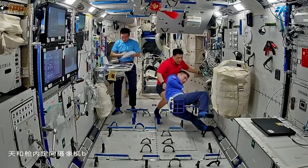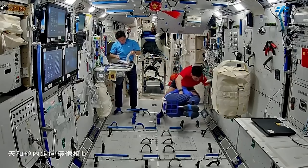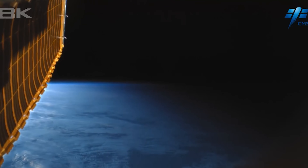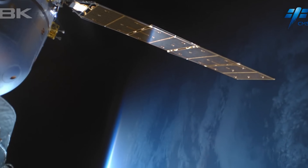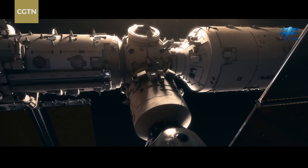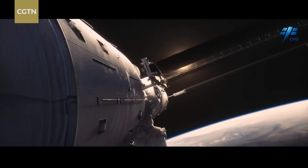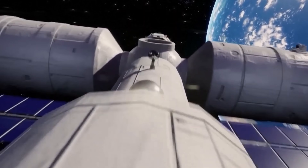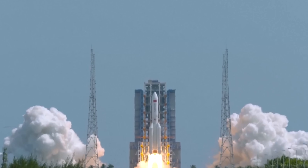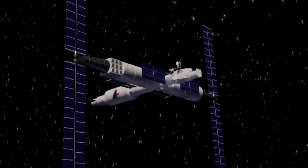Tiangong is definitely smaller than the ISS, but it's packed with all the essentials you'd expect from a science-focused station, and even some newer tech that gives it a modern edge. The next big step comes in late 2026, when Tiangong is set to be joined by China's massive space telescope, called Xuntian, which will launch aboard a Long March 5B rocket and go into orbit right alongside Tiangong.